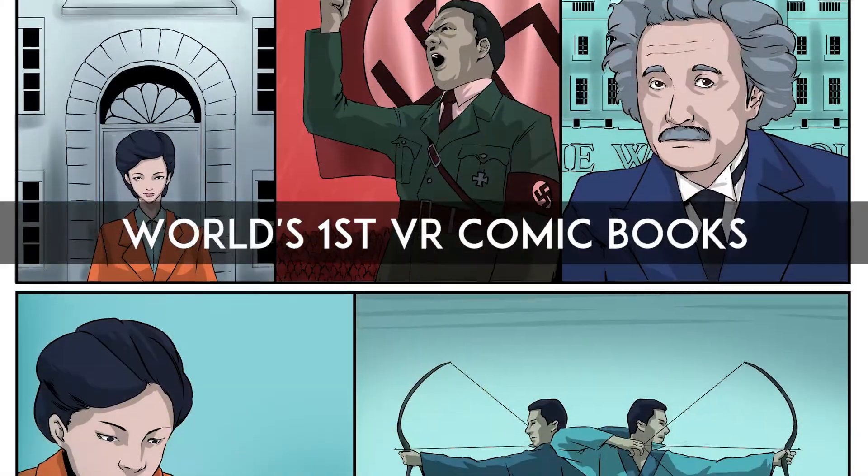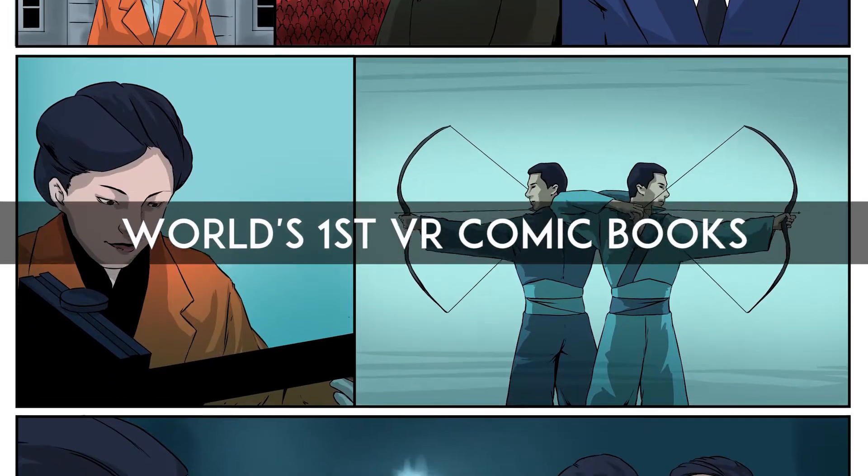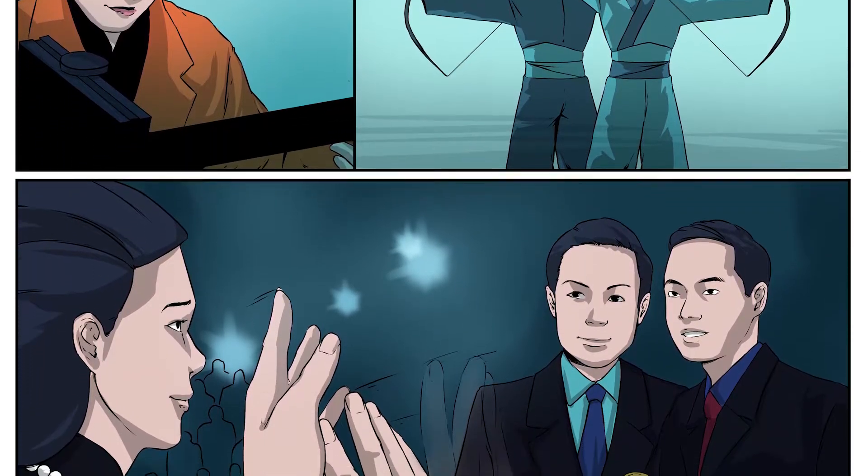Even more, the world's first 360 VR comic books are used to introduce the lives of Isaac Newton, Qian Qian Wu, Mario Molina, and other giants of science.